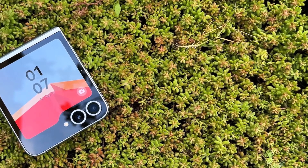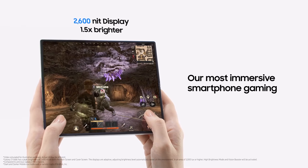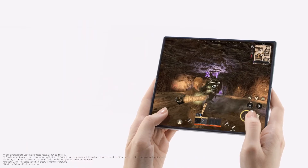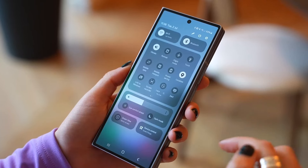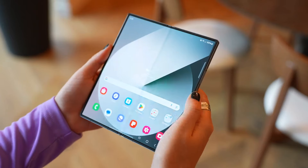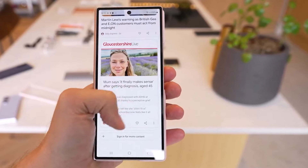Right now, the Galaxy Z Fold 6 is the best foldable phone you can buy. But if you want a flip phone, the Galaxy Z Flip 6 is the best choice. The Fold 6 has a new slim design and impressive features like the Snapdragon 8 Gen 3 chip and a bright 2,600 nits LTPO foldable AMOLED 2X display. This year, the Z Fold's hinge and armor aluminum frame are stronger and the foldable display crease is less noticeable.